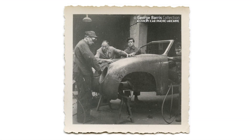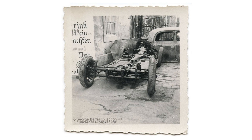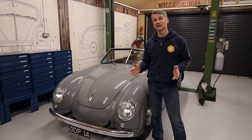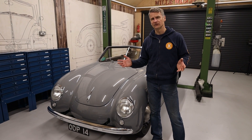Dannerhauer & Staus were coachbuilders located in the heart of Stuttgart, run by Gottfried Dannerhauer and his son-in-law Kurt Staus. In the beginning they were turning VW Beetle floor pans and running gear into these stylish coach-built cars. Unusually for the time, the whole body was made of steel as opposed to aluminium over a wooden body. With only a short production run from 1950 to 1955, it's thought that they only produced roughly around 100 to 130 vehicles.